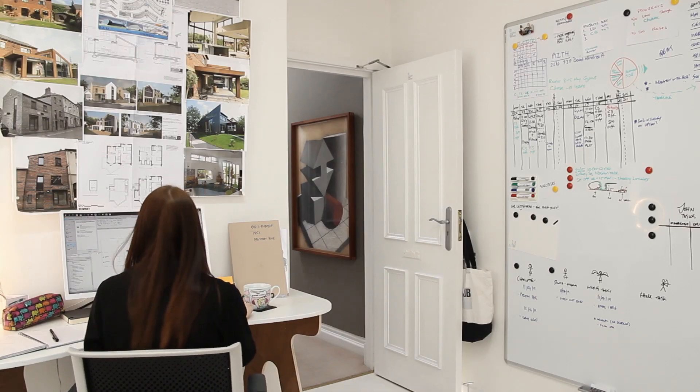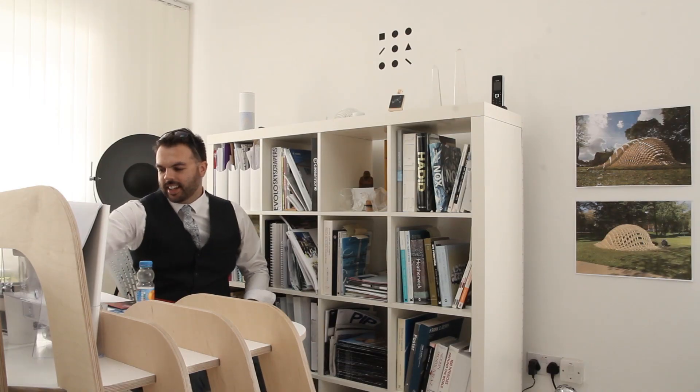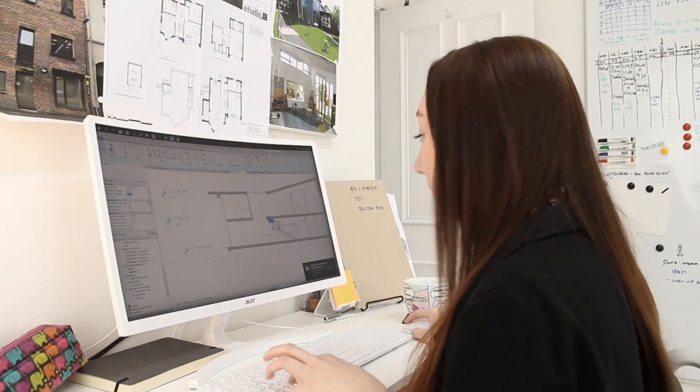Hi, I'm John Bridge. I'm a chartered architect. Welcome to our studio. We're architects and we like to specialise in digital architecture.